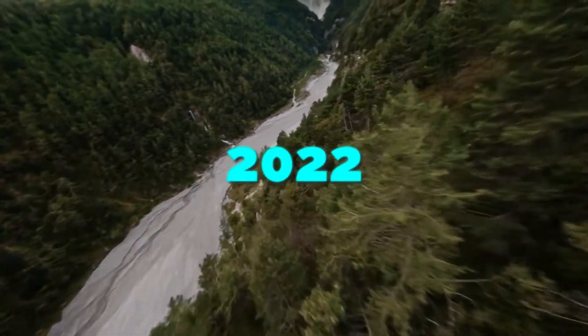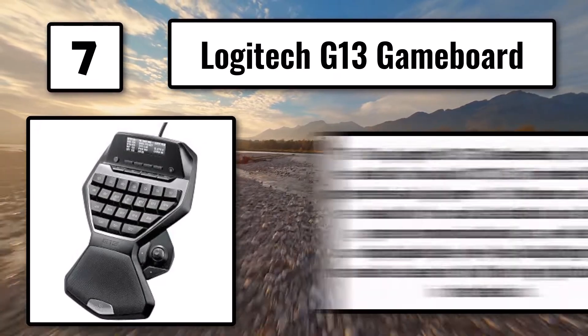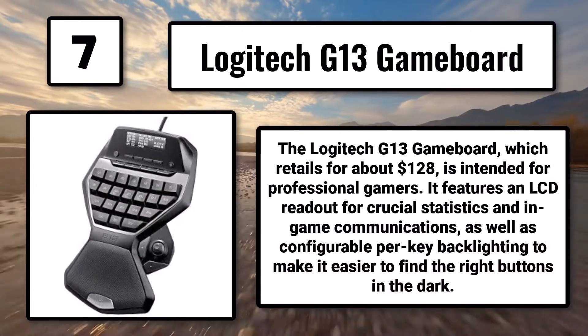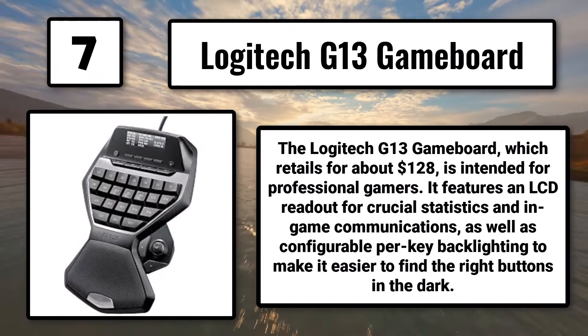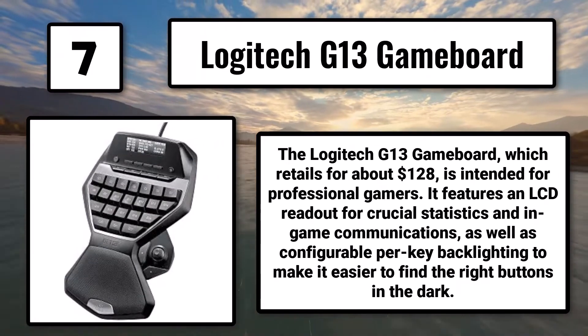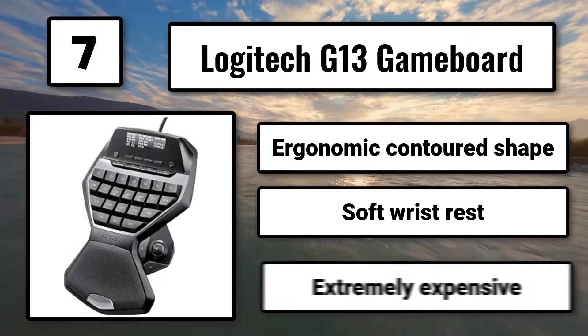The 7 Best Gaming Keypads of 2022. Number 7: The Logitech G13 Gameboard, which retails for about $128, is intended for professional gamers. It features an LCD readout for crucial statistics and in-game communications, as well as configurable per-key backlighting to make it easier to find the right buttons in the dark. Ergonomic contoured shape, soft wrist rest, but extremely expensive.